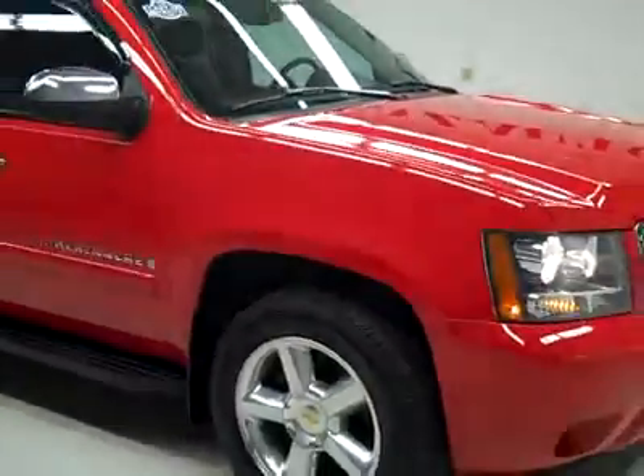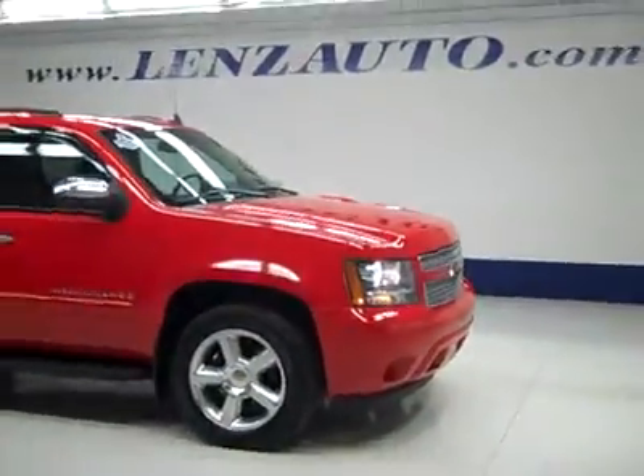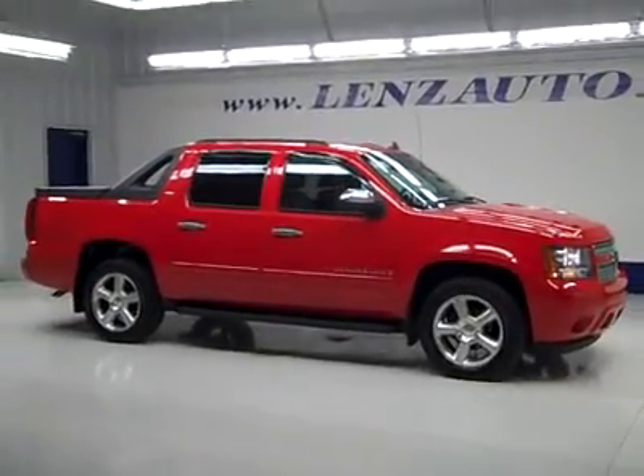If you would like to see more pictures along with the full description, or to take a look at one of our other more than 450 trucks and SUVs, visit our website at lenzauto.com.